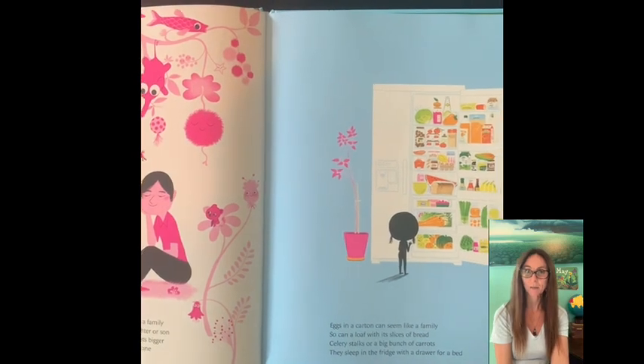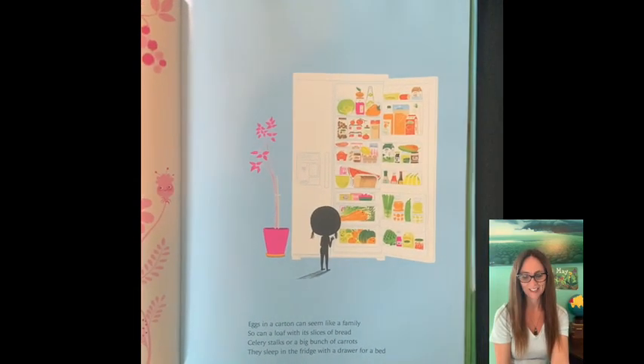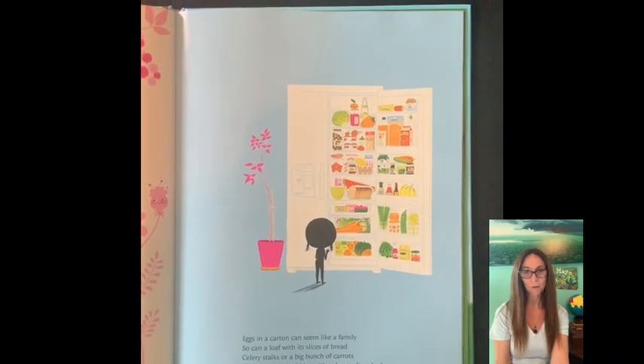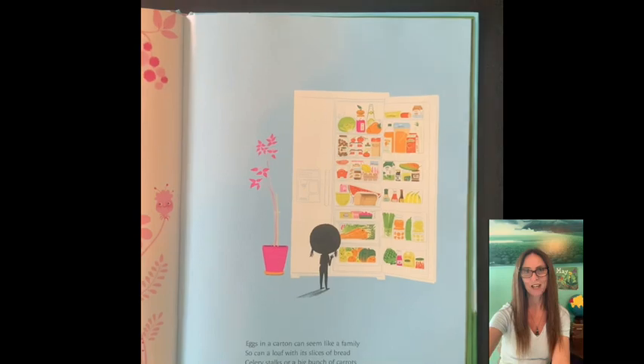Eggs in a carton can seem like a family. So can a loaf with its slices of bread, celery stalks or a big bunch of carrots. They sleep in the fridge with a drawer for a bed.